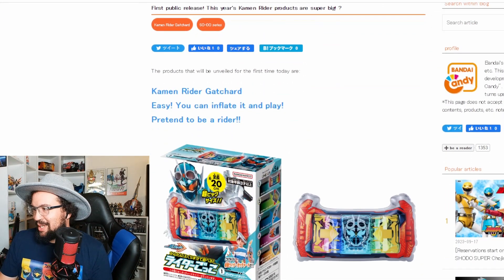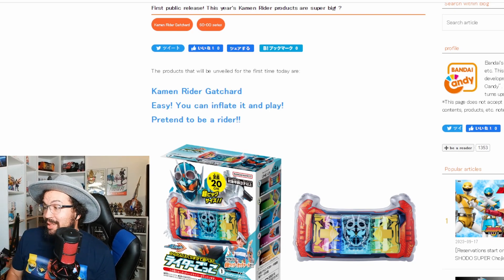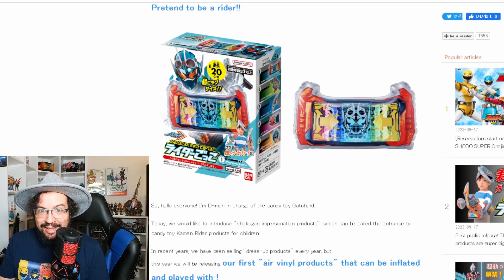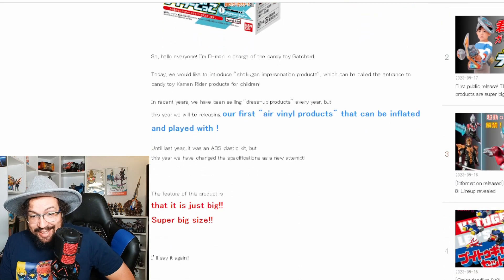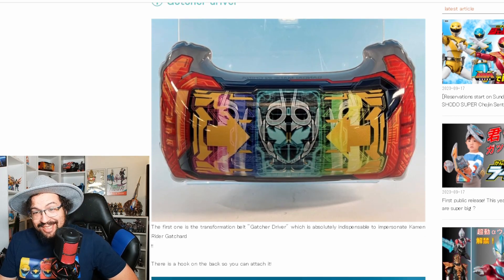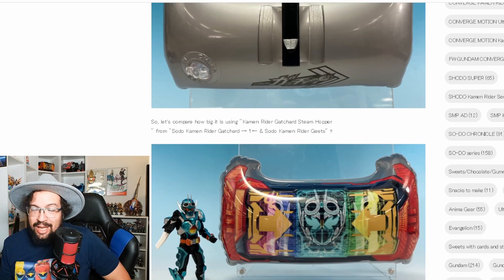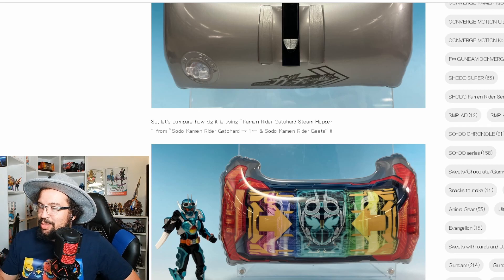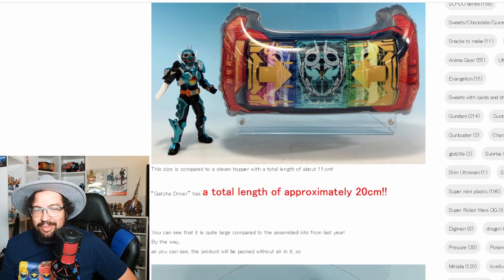Next up is Gachard stuff. We're getting inflatable Gachard toys — I did mean Gachard, not King Ohger. Here we go: we have the Guitar Driver, and it's inflatable. It has a little hook attachment on the back. This is actually pretty cool. I wish they were bigger so I could use them as pool floaties — imagine a full-size six-foot inflatable Guitar Driver raft. They're using a little air pump to inflate these; air pump is not included.